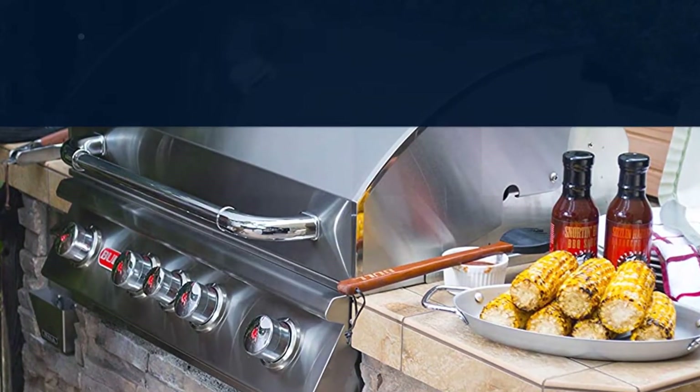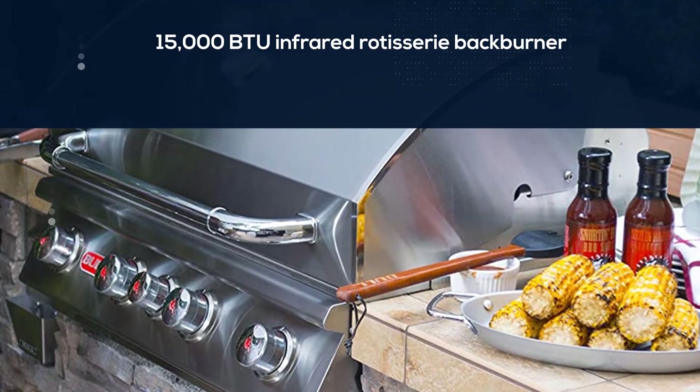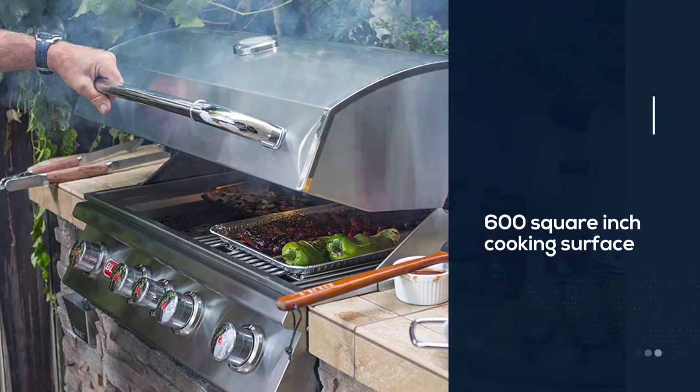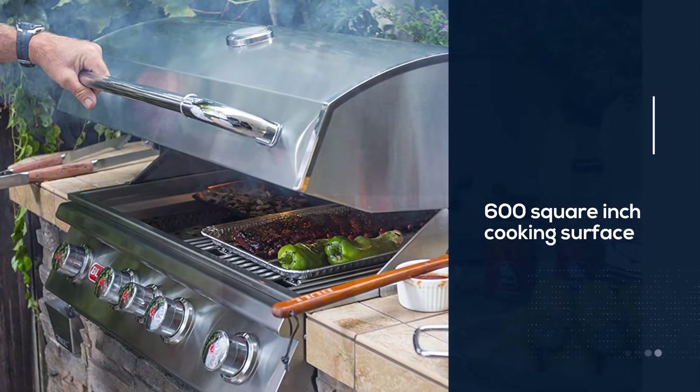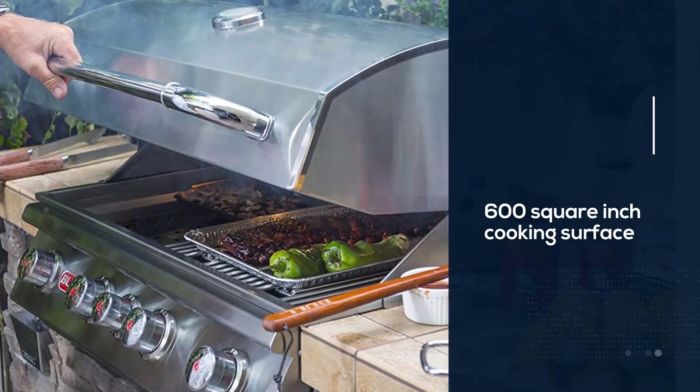a 15,000 BTU infrared rotisserie back burner, a reliable piezo ignition system, a 600-square-inch cooking surface, and a 210-square-inch warming rack, this grill is a durable workhorse ideal for any outdoor kitchen setup.